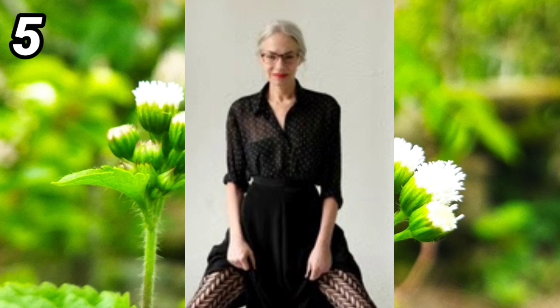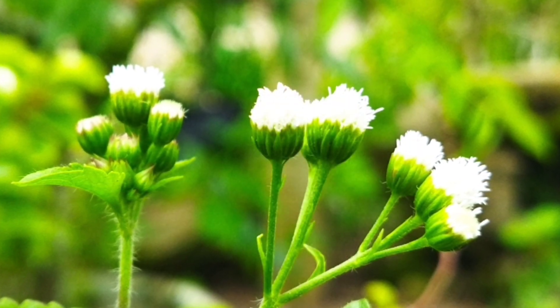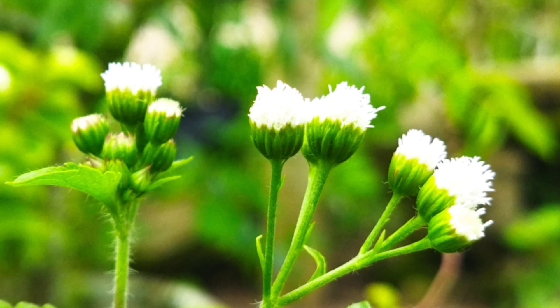Number five: the black pattern skirt that this old woman wears really suits her, combined with a short hairstyle, glasses, black shirt, black skirt, and makeup that add to her beauty. Don't forget to subscribe to Pimen channel — thank you for watching, everyone.